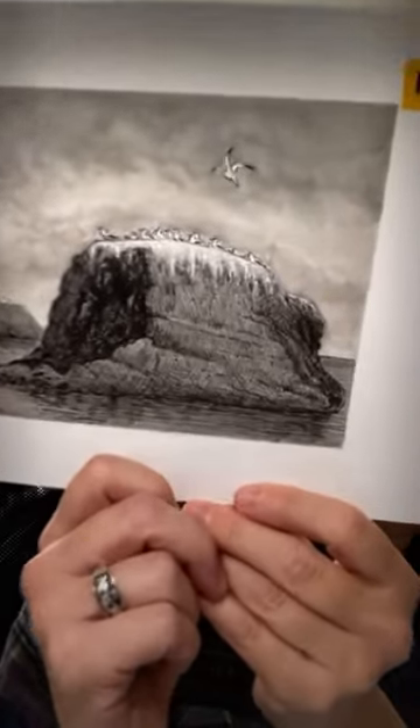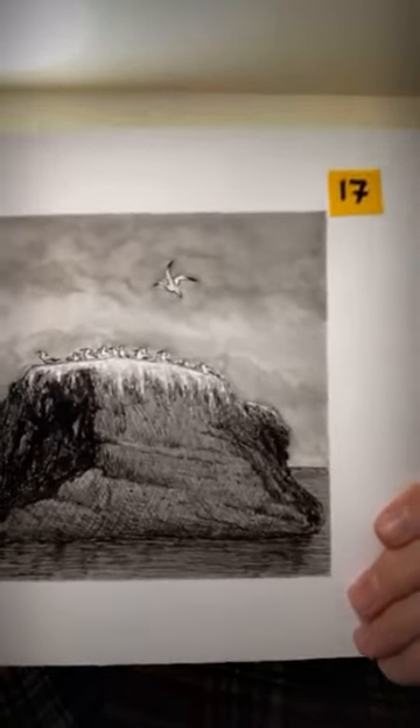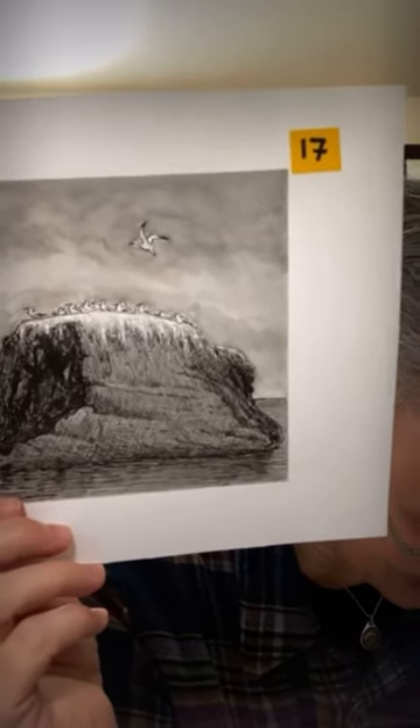We're nearly through — number seventeen. These are gannets — a gannet colony. On my New Zealand trip they were on these really big rocks. We're getting close to the end of the hour, so I'll keep it quick. This is Inkling Number Seventeen, 'Gannets Galore,' another five by seven, India ink on Bristol board.